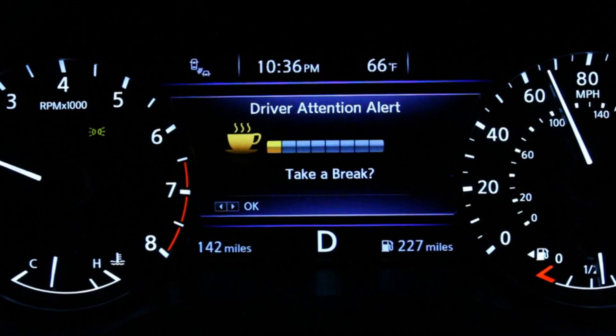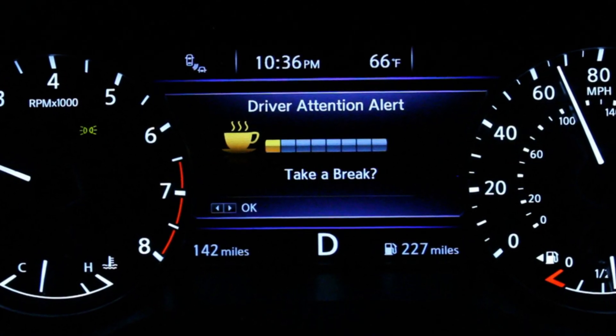Driver attention alert in Nissan cars is not a simple timer that reminds you to take a break. This is a combination of factors. Yes, it is a timer and it can tell you that it's time to take a break after about two or three hours that you've been driving without a stop.